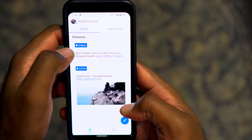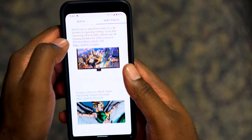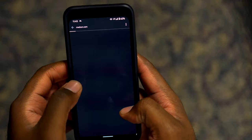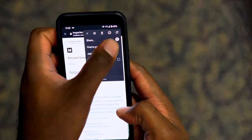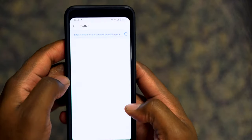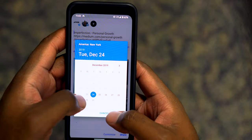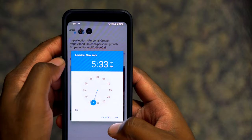Next up is Buffer. I use Buffer to handle social media. The free version gives you 10 posts across three social media platforms. For me it's my personal LinkedIn, TechGuys Facebook page, and Twitter. You can schedule tweets, posts, add images, hashtags, all that stuff. It grabs the image from the site URL. Set a regular schedule or a custom schedule for when you want posts to go up.